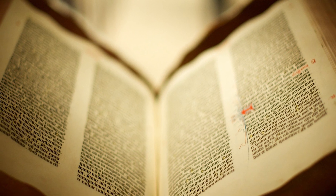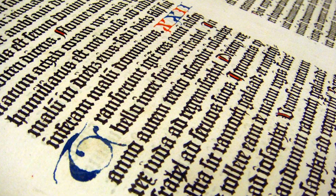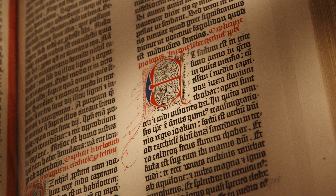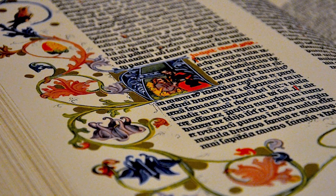Each copy contained about 1,300 pages. Each page had as many as 2,500 characters, the type resembling the handwriting of the period, all set by hand. Illustrations were hand-painted by artisans, making each Bible unique.